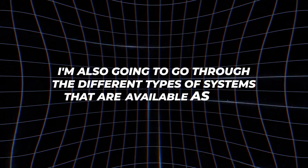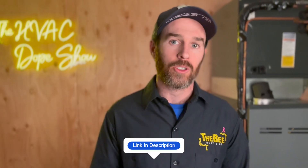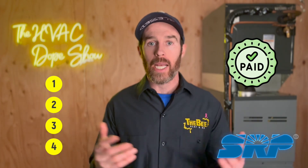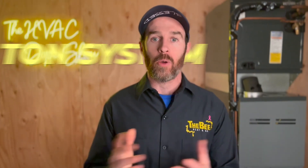I'm also going to go through the different types of systems available in this video, and at the end I'll link other videos explaining how each system works and its benefits. Through SRP, there are essentially four tiers of rebates available, all paid out on a per ton basis. That means a five ton rebate is five times as much money as you'd receive on a one ton system, which is an awesome incentive.